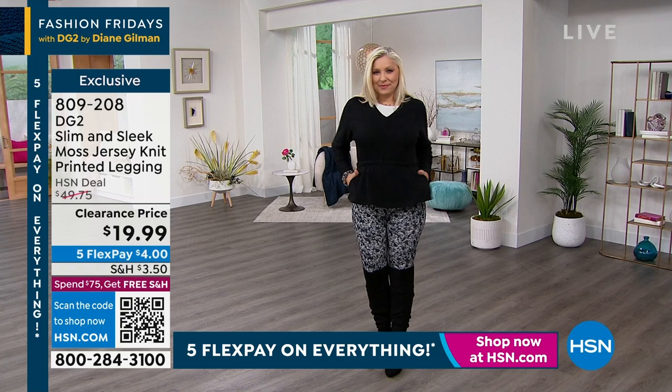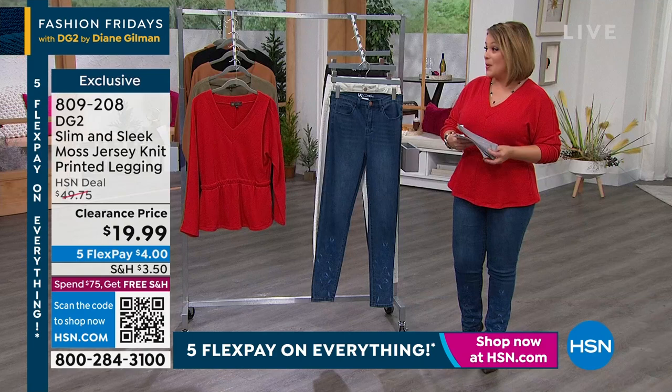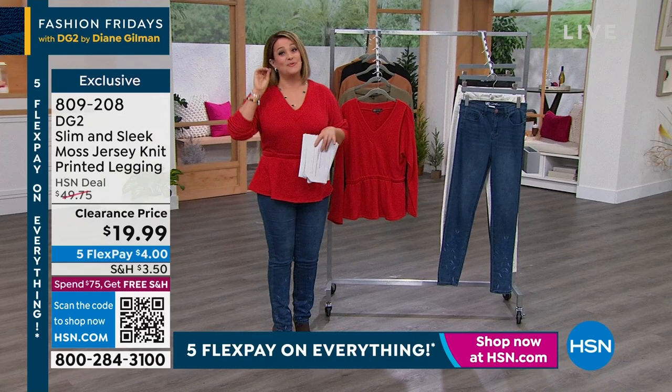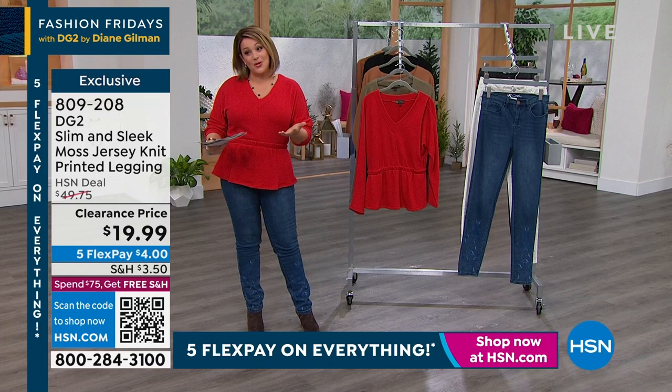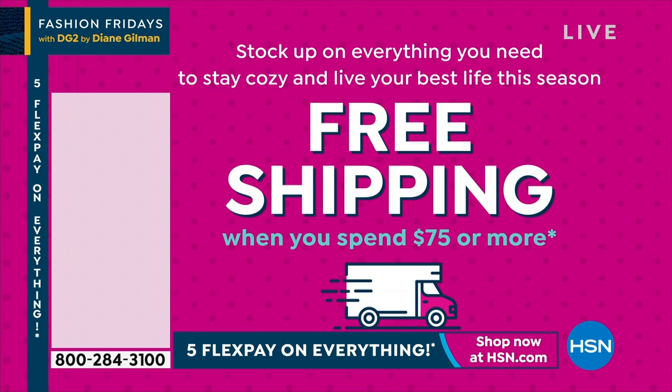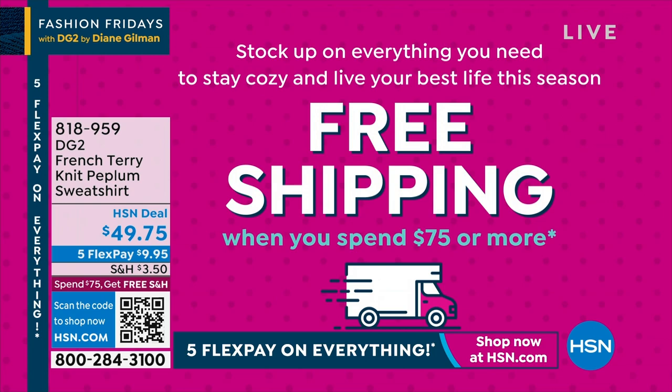By the way, we've got a great little matching top that goes with that legging — in the front it's all solid, but in the back it has a little peplum swingy thing done in the same print. So you'll love that because it gives you that long, lean look. My name is Leslie, I love shopping with you. Remember, everything's on five flex pay — you get what you want now but spread out those payments. Once you get to $75, you get free shipping and handling.